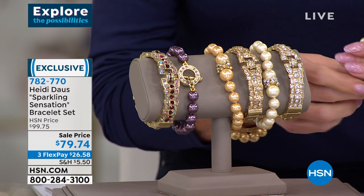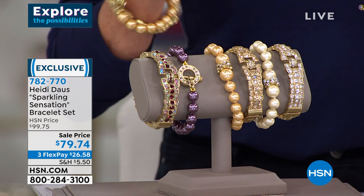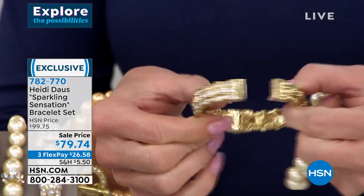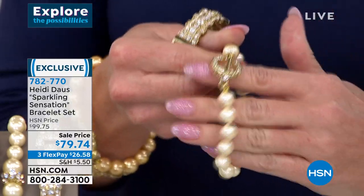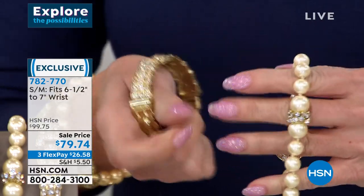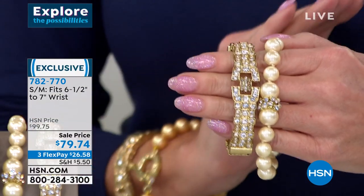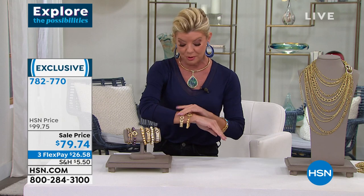This is available in two sizes. If you wear up to about a seven-and-a-half inch wrist or smaller, go with the small/medium. Medium/large if you're a little over seven and a half up to about eight and a quarter inch. These are super easy — you have the half hinge on the side and the toggle, which is simple and easy. Quick update: if you want the gold, I have only about 100 remaining, so that one's definitely going to sell out in the next few minutes.